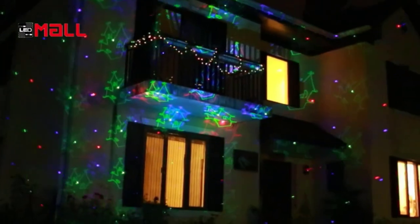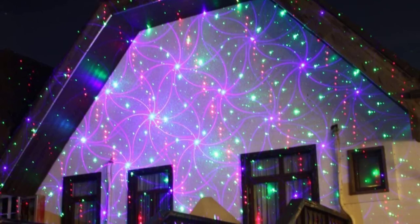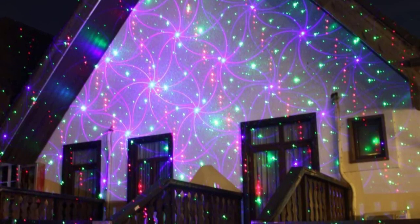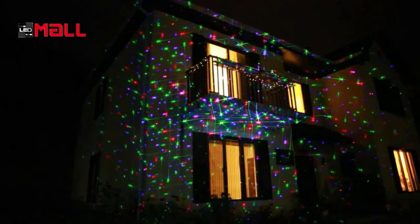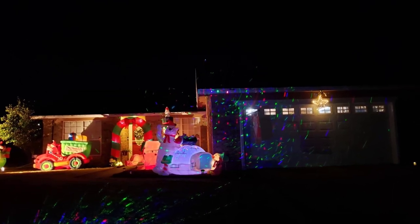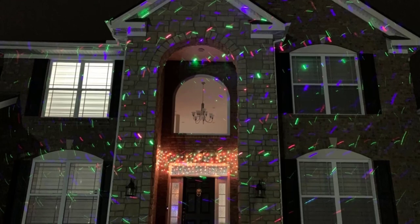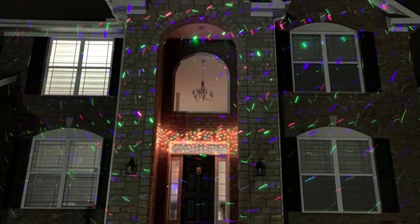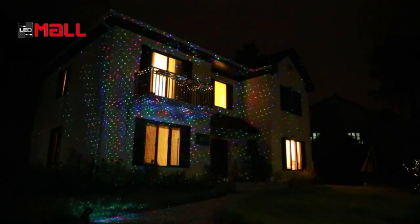It also let us set the laser pattern motion speed and includes timer buttons for 2, 4, 6, and 8-hour auto-off settings. This model was the biggest, most robust, and most capable projector in this roundup. It's very similar to the other LED Mall projector rated best overall, with the same shape, durable build, IP67 waterproofing, and included accessories such as a locking security cable, but it is larger and has more projection patterns. Its Christmas and Halloween patterns impressed us the most and make this projector worth spending a little extra.